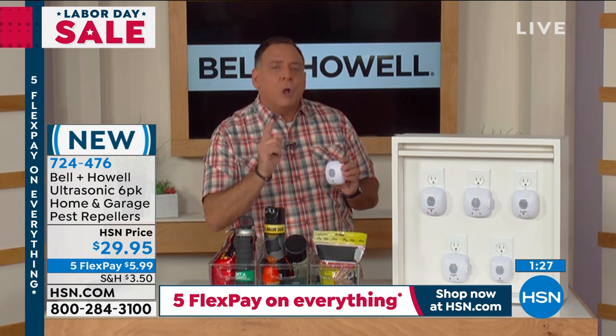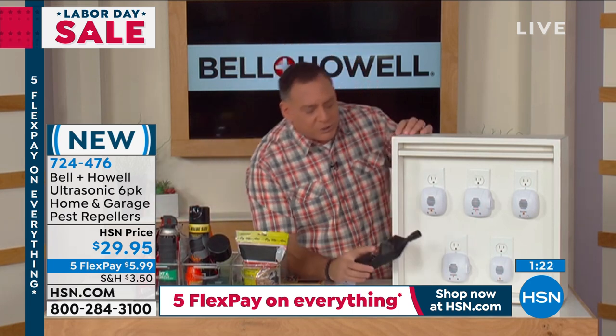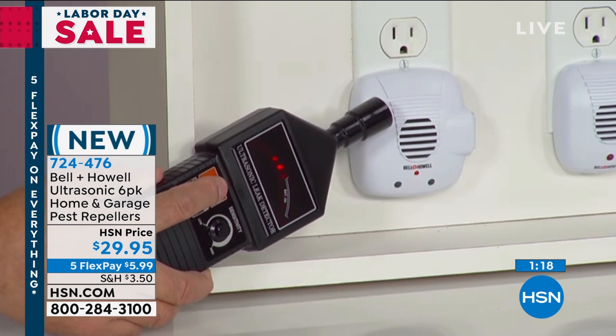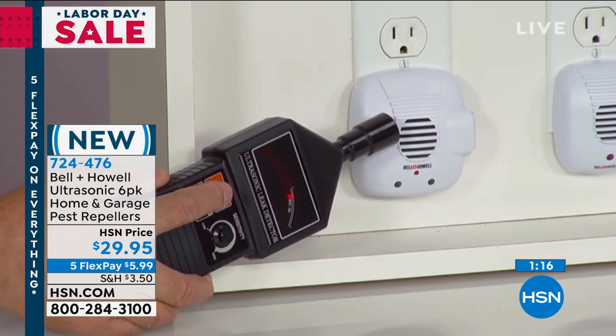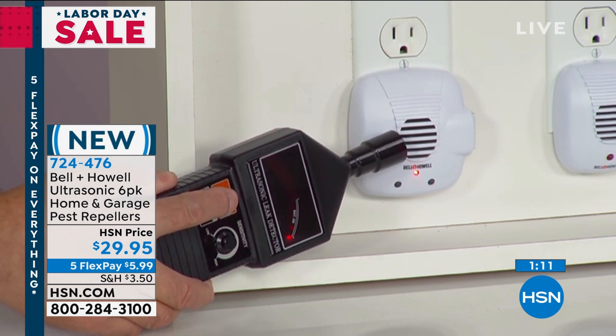I want to show everybody proof positive that these work. I've got one plugged in over here. This is an ultrasonic leak detector — it actually hears ultrasonic sounds. Notice there's a red LED ball inside the leak detector that's bouncing. There's a little microphone on the tip of it. That shows you that this is definitely putting out an ultrasonic sound wave.